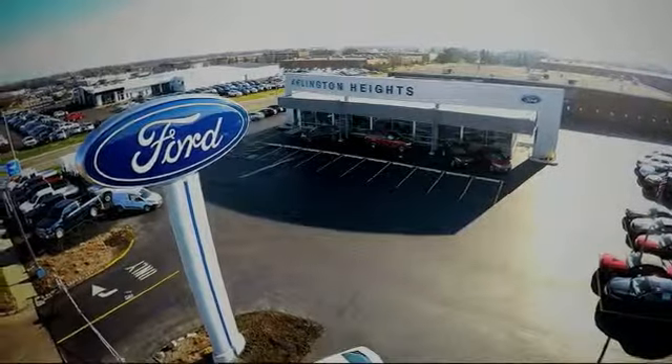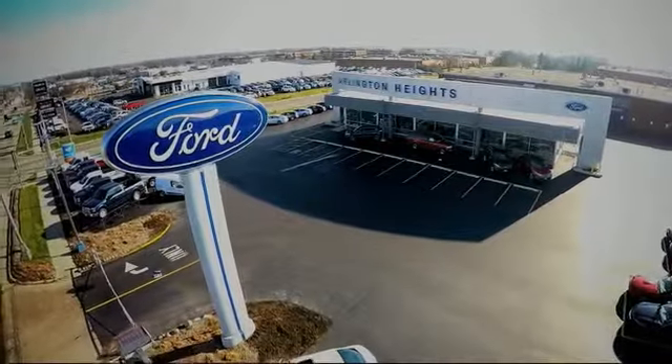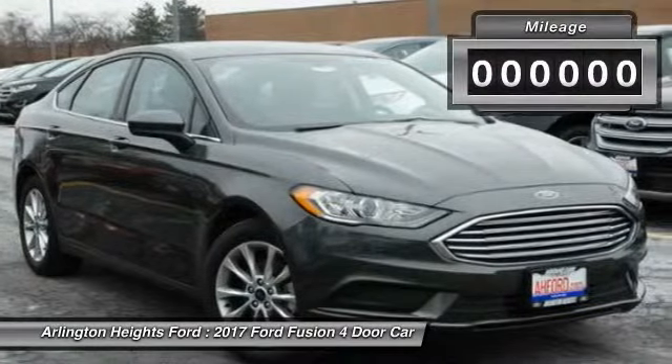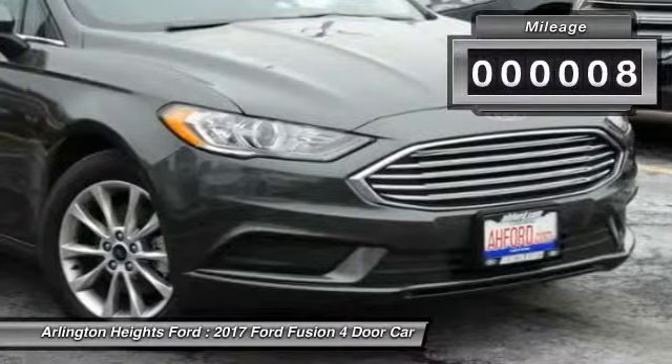For the best price, selection, and service, visit Arlington Heights Ford. 2017 Fusion. You can have both impressive power and great economy in a Fusion. This vehicle has less than 100 miles.